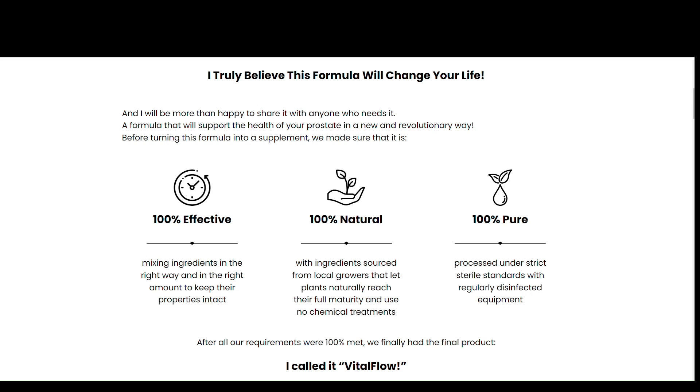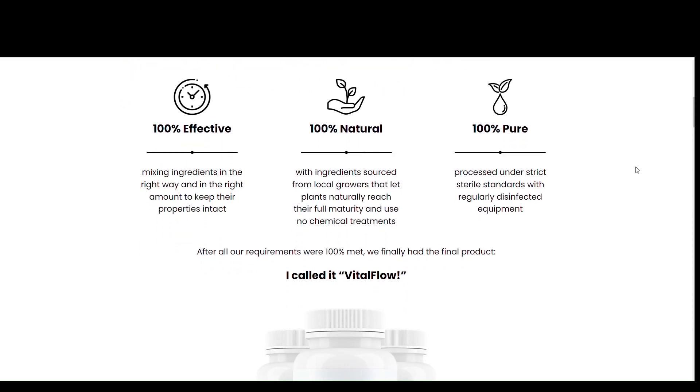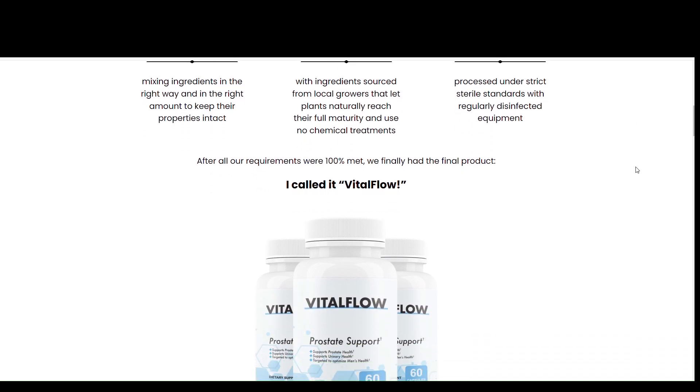Today we will talk about the Vital Flow review — a product for whole body health. We have prepared a full review video with everything you need to know before you buy Vital Flow. I also have some really important alerts which I will talk about throughout the video, so pay close attention so that you don't make mistakes when using or purchasing Vital Flow.